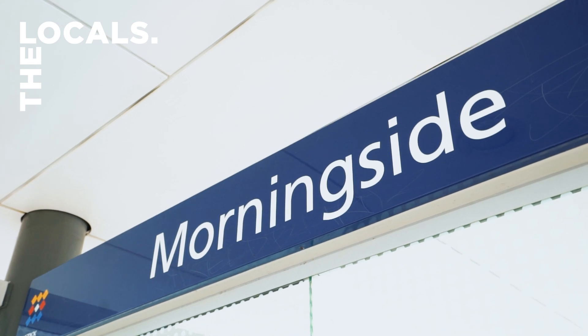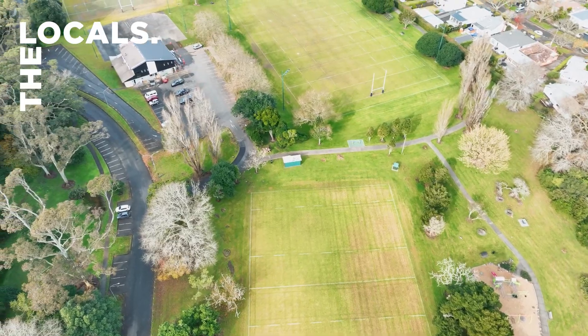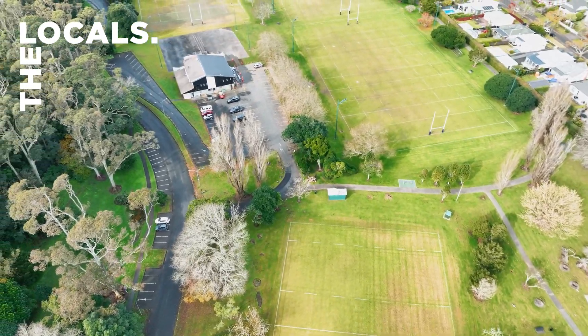Transport links are hard to beat with trains, buses, motorway access, and the cycle path also close, and the beautiful Velds Park is just across the road.